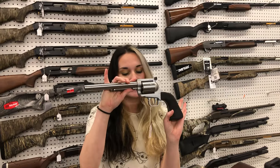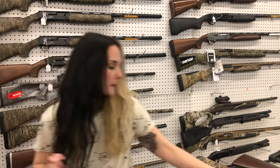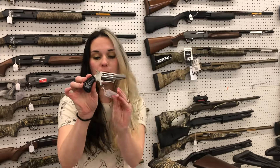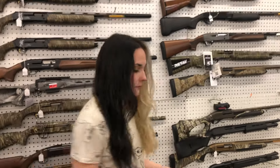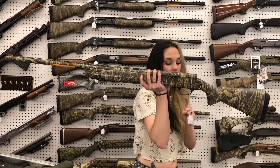Magnum Research BFR in the 44 Magnum — $1,140. North American Arms 22 Magnum with the black pearl grip — $265. Browning A5 in the MAX 7 camo, 28-inch, 3.5-inch chamber.